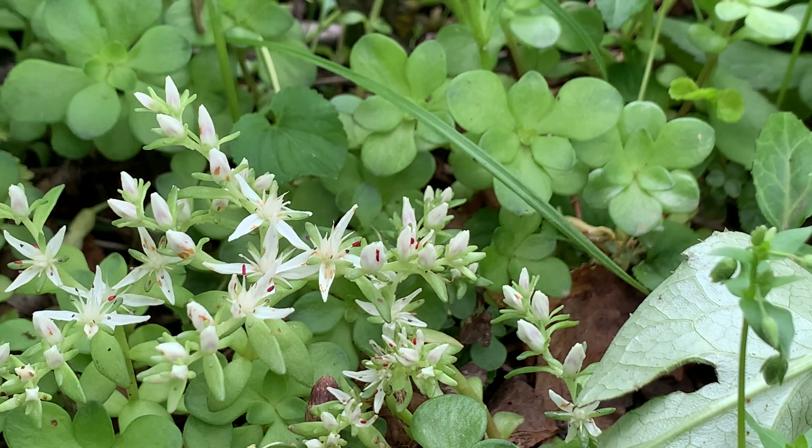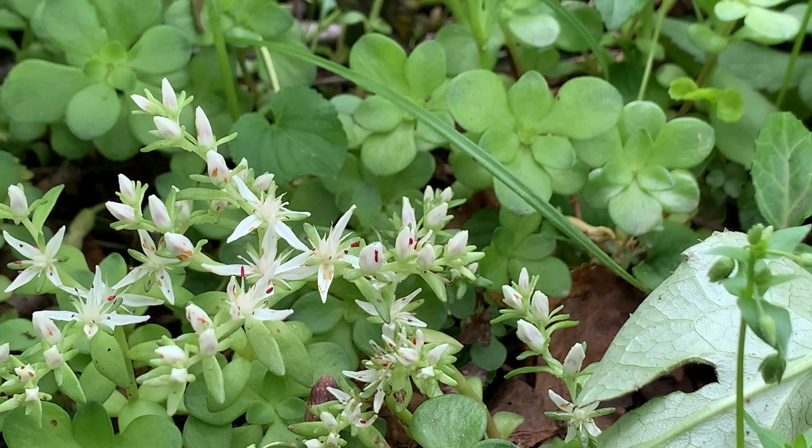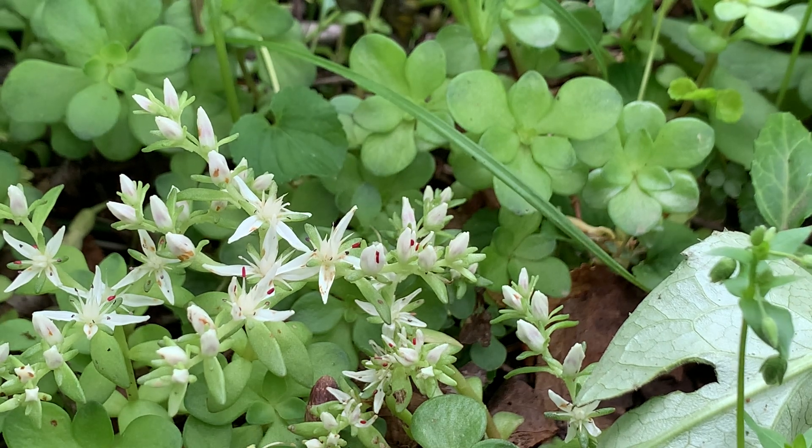Hello everybody, hopefully you're doing well. This is Naturalist James Anderson from the Marion County Park District and today I want you guys to look at this flower right here.